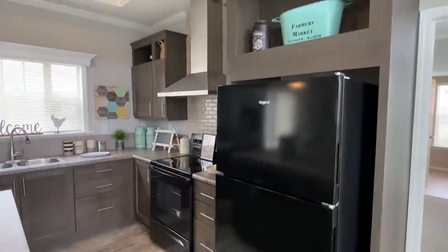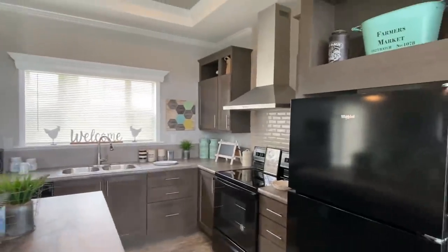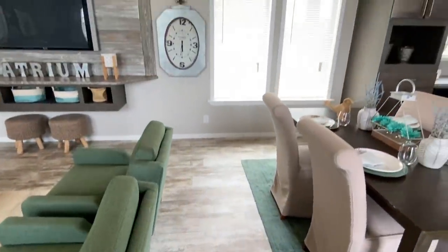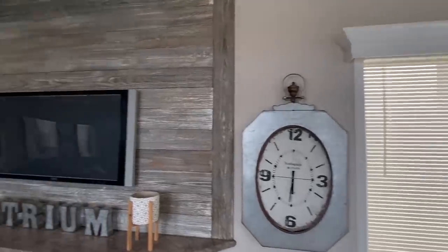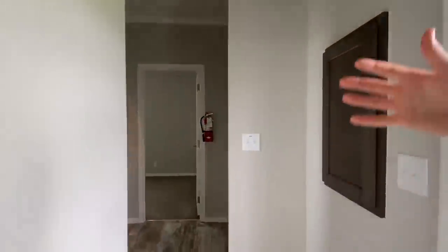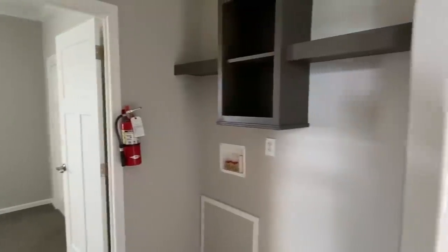The tray ceilings really catch my eye too. The floor covering looks really good — keep in mind floor covering colors and options can all be changed. We come back here to the back door that we saw on the exterior. Right here is where your breaker box is going to be. It's a straight hall, and then it opens up a little more because right here we have the spot for your washer and dryer.